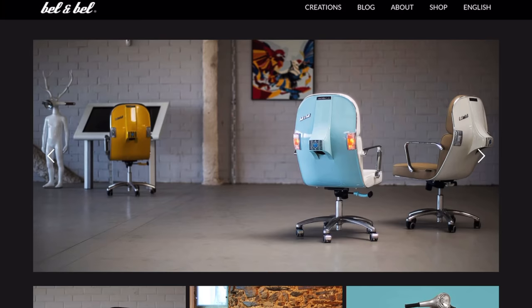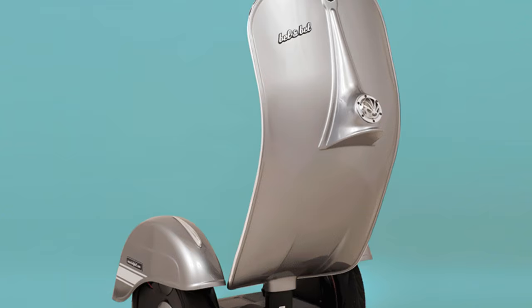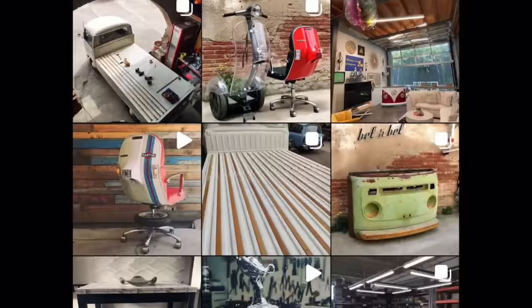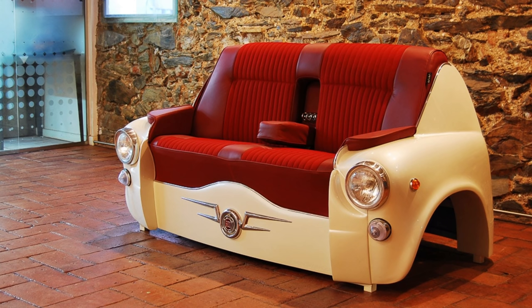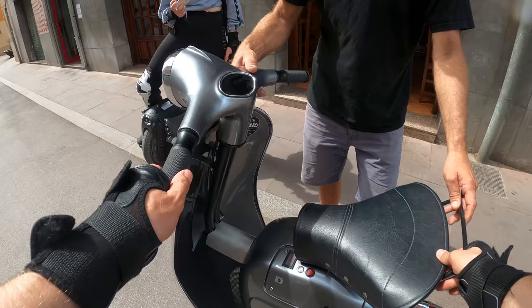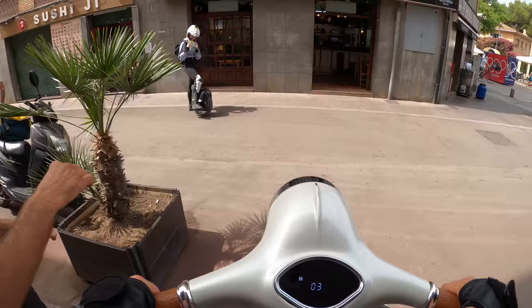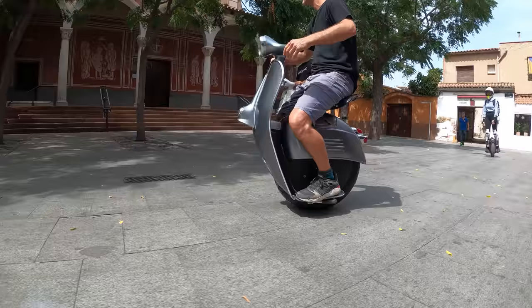I stumbled upon Belly Bell a while ago while browsing through the endless depths of the internet. Their work on Instagram and their creations are simply stunning, and since the first time I saw them I wanted to have a go and see them in real life. But before I tell you about all of the ins and outs of a Vespa scooter and a Vespa monowheel, I wanted to tell you what Belly Bell is all about.